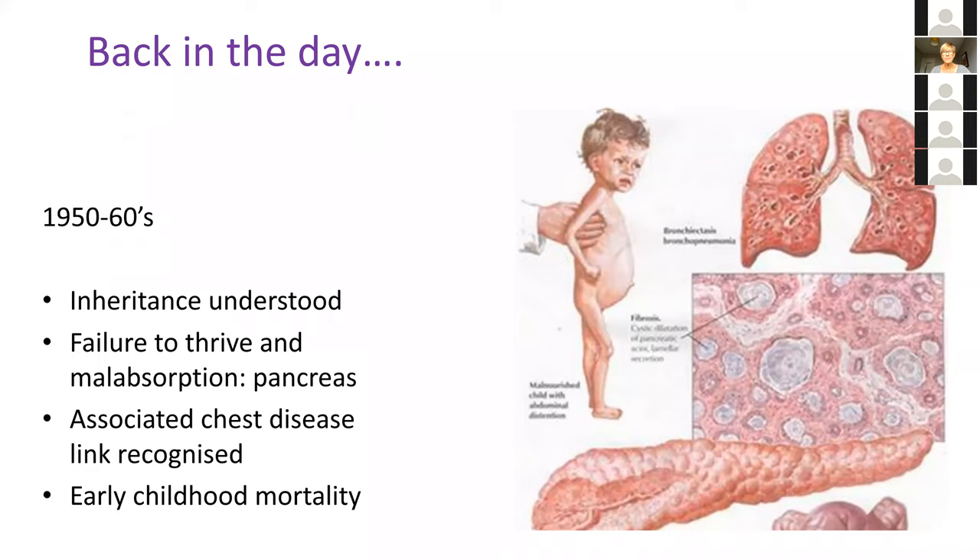Those of you who aren't directly involved in cystic fibrosis will probably have learned about it as part of your pediatric training. You'll be aware that in the 1950s and 60s it began to become understood as a syndrome — a multi-organ syndrome inherited in an autosomal recessive fashion, with two healthy carrier parents having a one in four chance of each child having the disease. It was initially recognized mainly related to the malnutrition seen with severe pancreatic exocrine disease leading to fat malabsorption, diarrhea, and wasting. Post-mortems showed destructive fibrosis of the pancreas, so it was called cystic fibrosis of the pancreas for a long time before the link to chest disease was recognized.